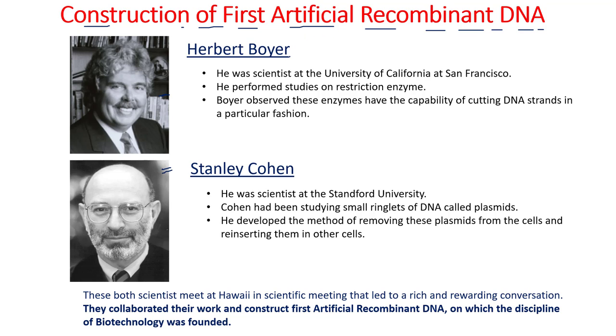The construction of the first artificial recombinant DNA leads the way to genetic engineering, modern biotechnology, recombinant biotechnology, or recombinant DNA technology. These two scientists played a very important role in forming this first artificial recombinant DNA.